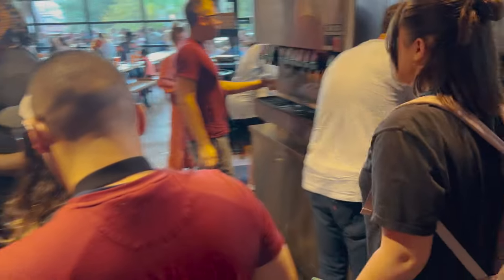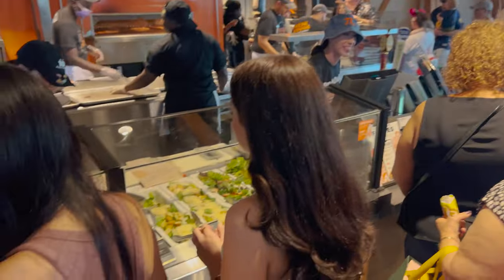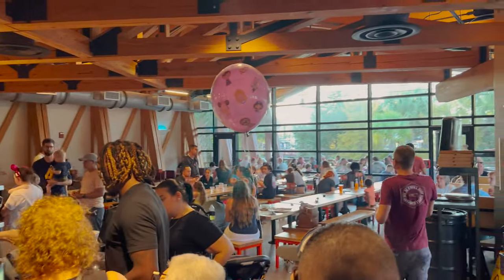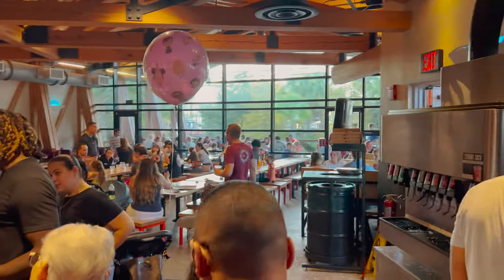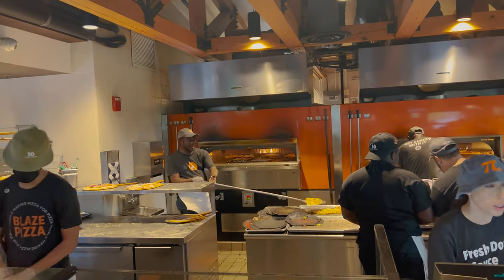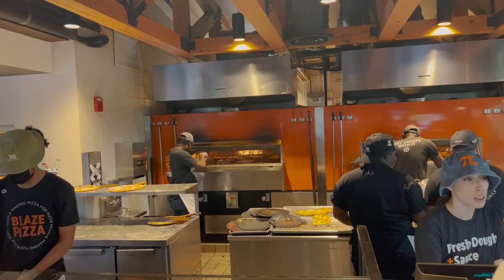It does get pretty congested here waiting to pay because everybody's getting their pizza toppings and then everybody's waiting to pay. There's some seating over there. I'm not sure if there's restrooms in here — I don't think there are. Look at all the pizzas they've got in the oven back there going. Holy smokes.